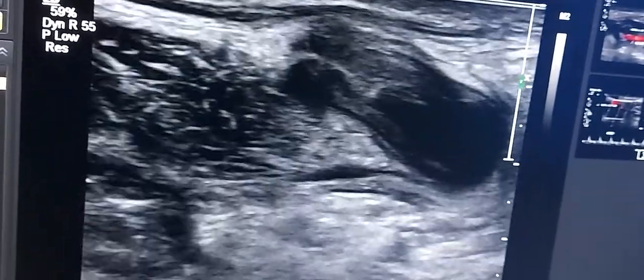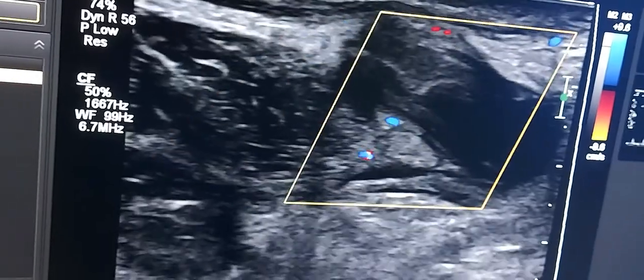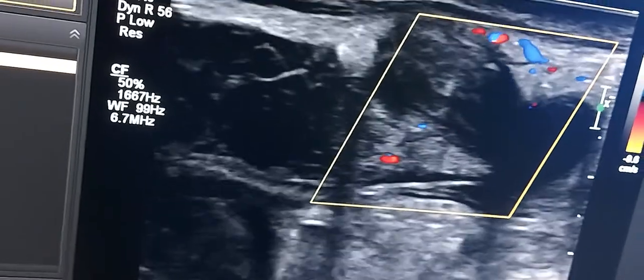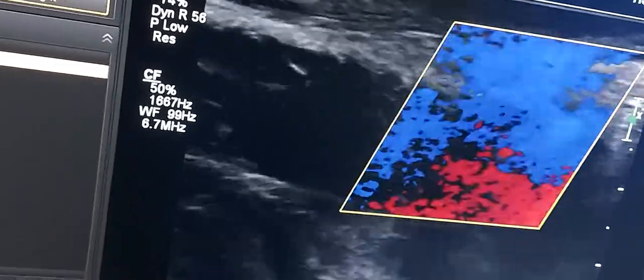Now we apply the color mode, and you can see there is no flow signal detected in the external jugular vein. And if we go down...